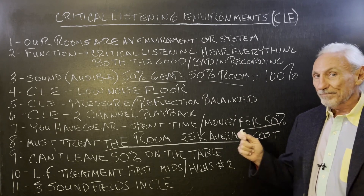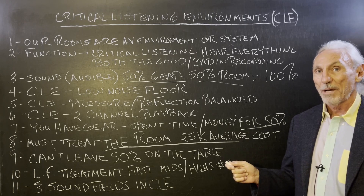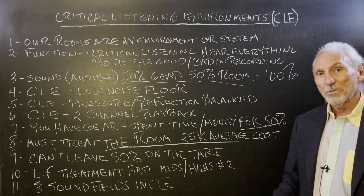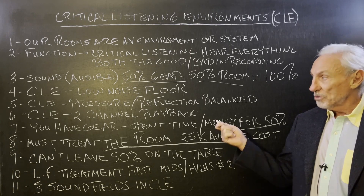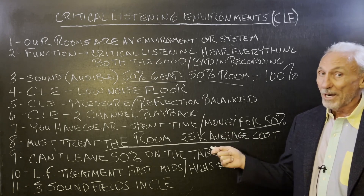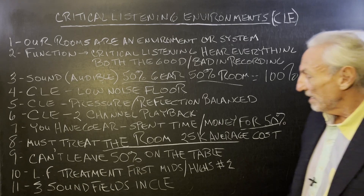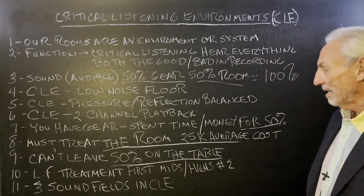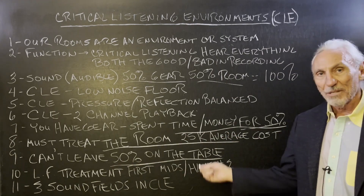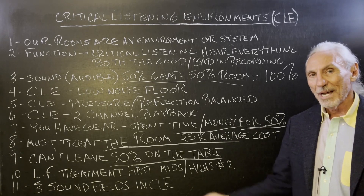Now that's 80% resolution — we still have a 20% problem, but we can go higher. Mastering rooms want 90%; mix rooms are pretty happy with 80%. Most two-channel playbacks are pretty happy with 80%, but if you want higher, we can get there — just more money, more budget, more space. You can't leave 50% on the table. You spend all this time and money on 50%, so you've got another 50% left — you've got to go after it.